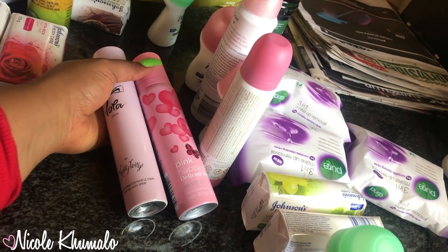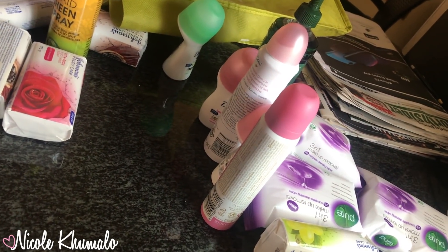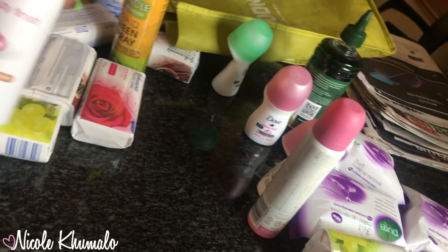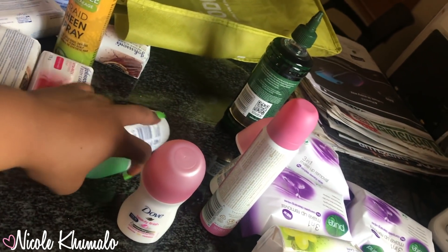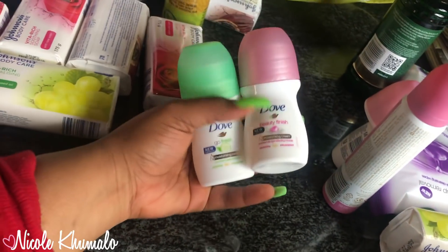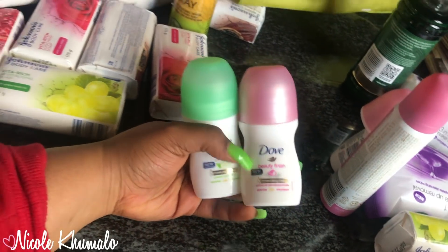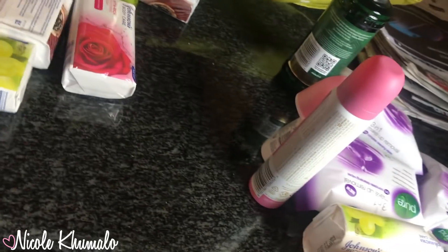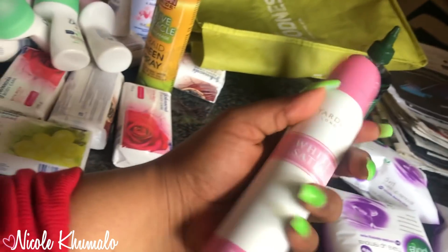We got body spray for my sisters — I don't really use body spray so I didn't get one for myself. I got a Dove body spray instead, not like a perfume type. I also use Dove roll-on but religiously use the blue one — they didn't have the blue one at Checkers so we're trying these pink ones. I'm assuming it's similar so I'm curious to see how that goes. We got four of those; they were on special.